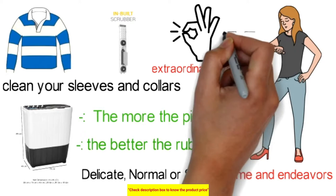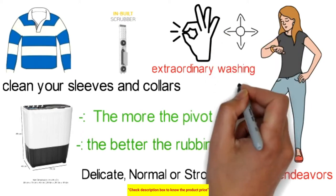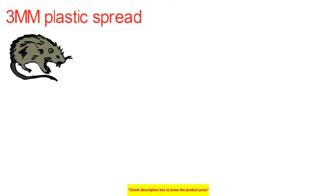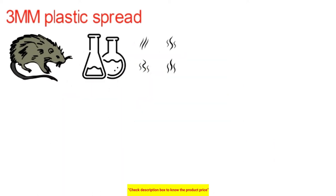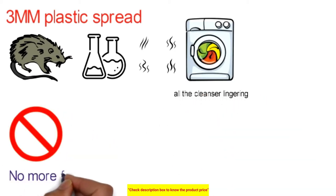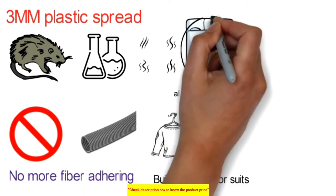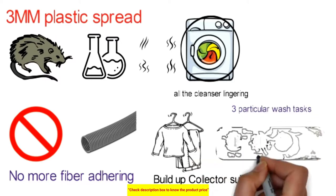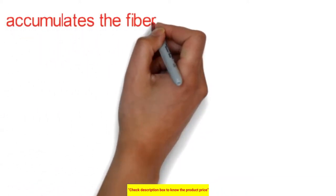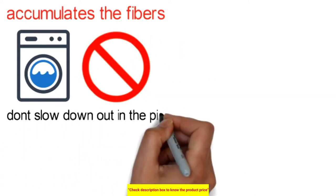You can select delicate, normal, or strong wash modes to wash any fabric your way. The 360-degree wheels allow quick movement and rotation of the machine in any direction. It has a 3mm plastic cover with a rodent repellent substance, ensuring you won't smell a rodent. It washes off all detergent residue from your garments during the spin cycle. The lint collector gathers fibers separated from the garments while washing, preventing them from clogging the pipe and ensuring superior washing performance.